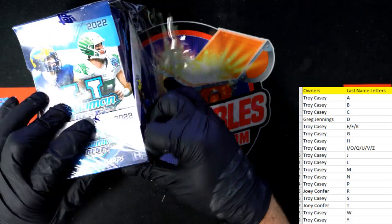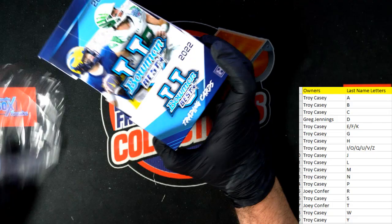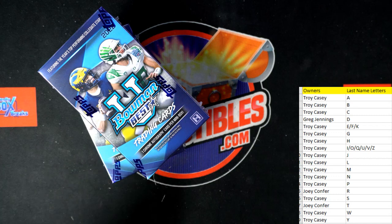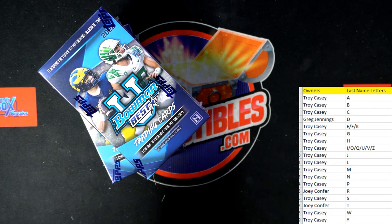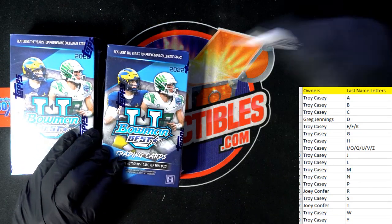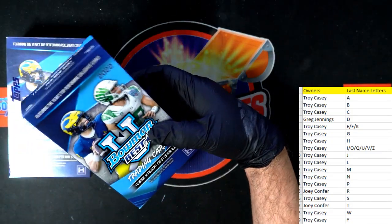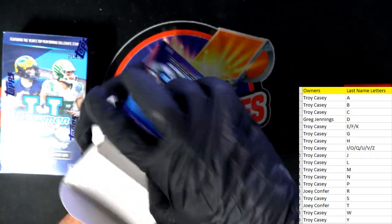Three divisions left and Donruss Hobby Baseball, four divisions left in Recon Basketball. Our last box of Recon Basketball was fantastic, so get in on this Recon Basketball right here — the next one. Recon Basketball, lots of fun.